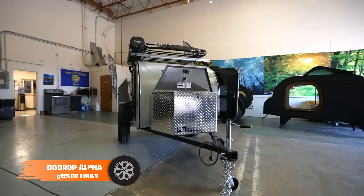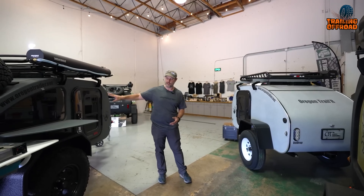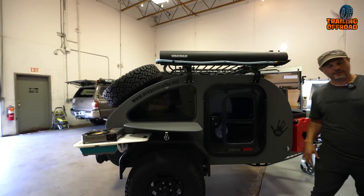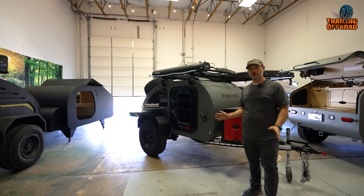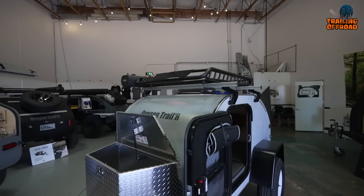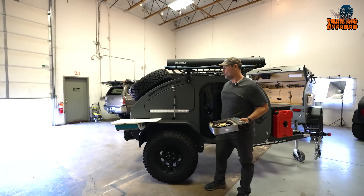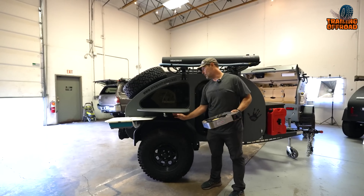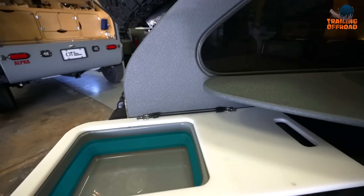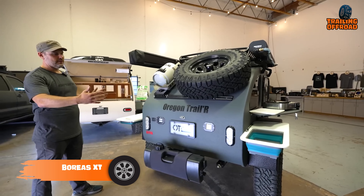Meet the Oregon Trail R Doe Drop Alpha, a remarkable off-road companion that adds extra convenience to your adventures. This mini trailer features rugged and durable construction that can handle even the toughest trails. Its adjustable tension lock ensures your gear stays secure during bumpy rides while providing easy access to your essentials. The installation process is quick and simple, and the compact, lightweight construction makes it easy to maneuver on even the roughest terrain. With its spacious interior, comfortable sleeping arrangements, and functional kitchen area, the Oregon Trail R Doe Drop Alpha is the ultimate off-road companion, providing peace of mind and convenience for your outdoor adventures.